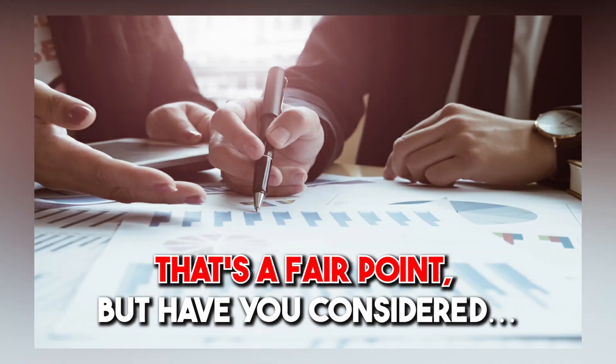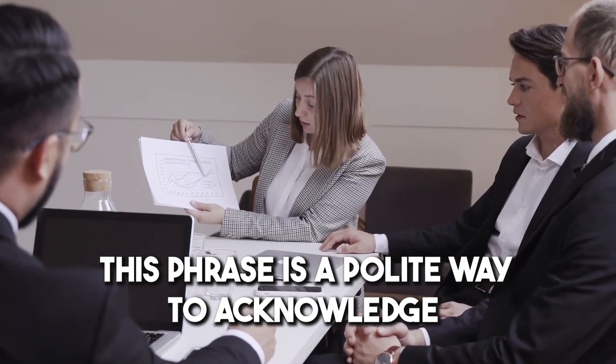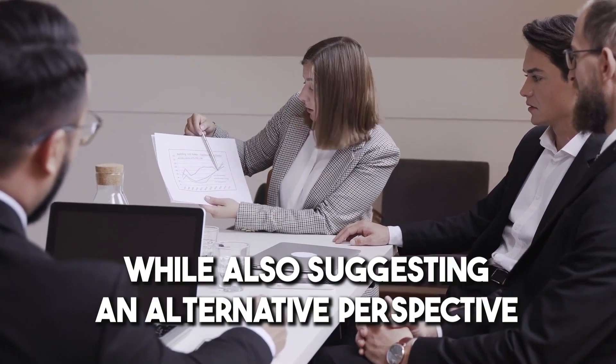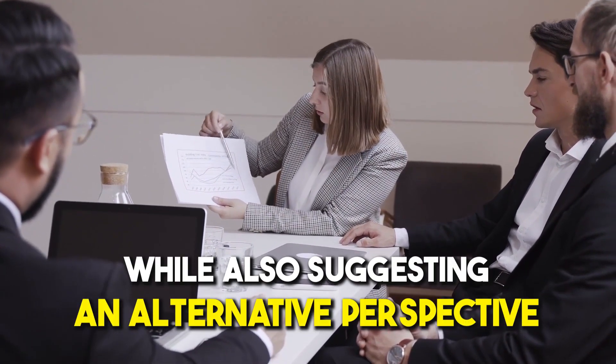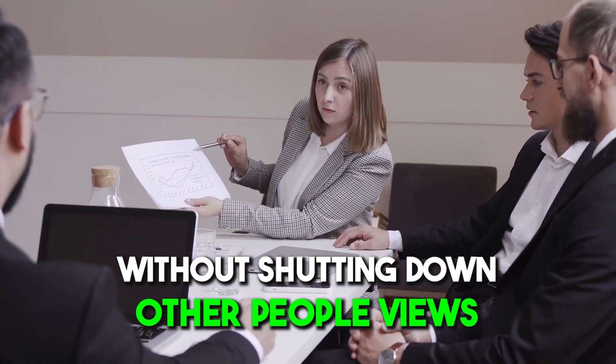Number eighteen: 'That's a fair point, but have you considered...?' This phrase is a polite way to acknowledge someone's point of view while also suggesting an alternative perspective. It can be used to encourage discussion and debate without shutting down other people's views.